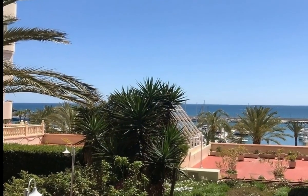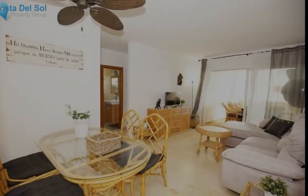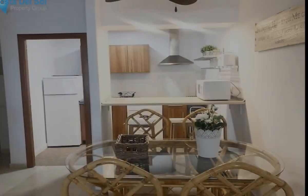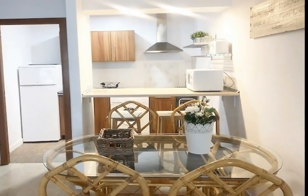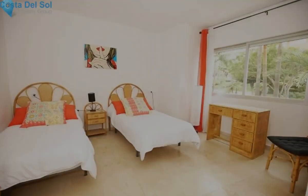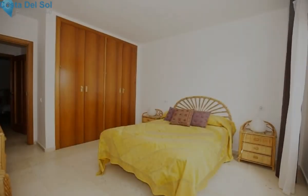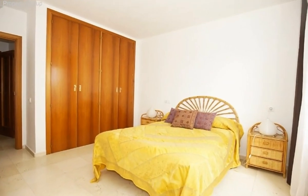A nice two-bed apartment on the second floor next to the port of Estepona, in a gated urbanization with a nice pool area overlooking the sea and the port. A well-located property in a well-looked after urbanization. The bathroom has been renovated and there is an east-facing terrace with lateral views to the port of Estepona.